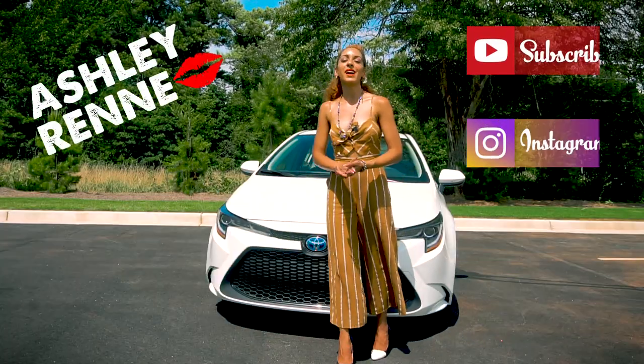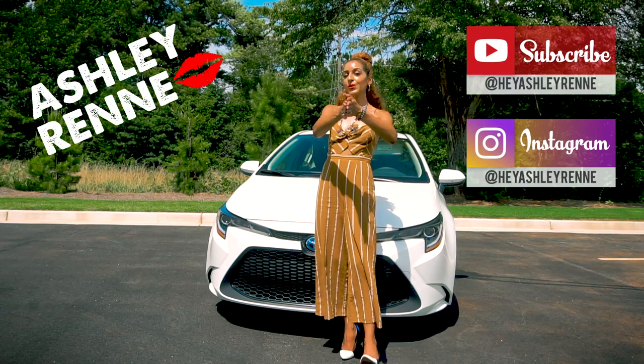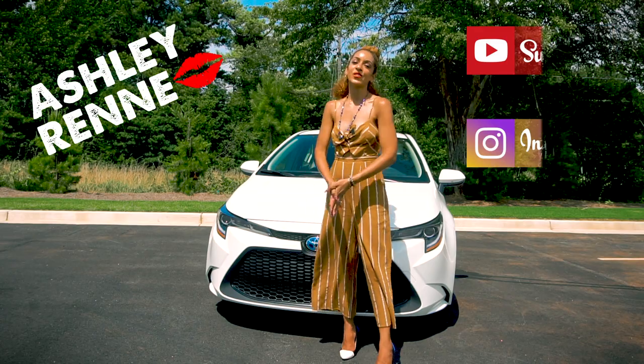Hey y'all, it's Asha Renee and welcome back to my sustainable travel, lifestyle, and smart tech YouTube channel where I show you how to live an adventurously green life.